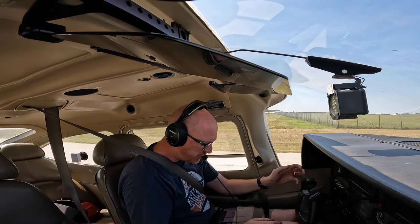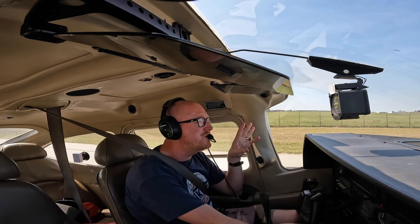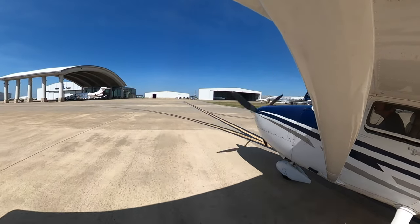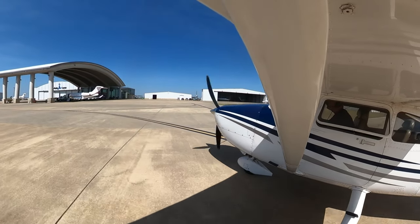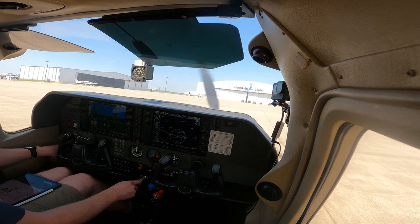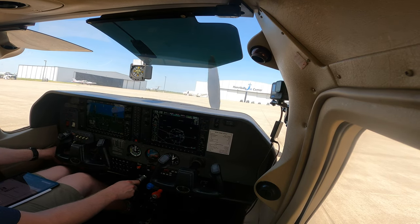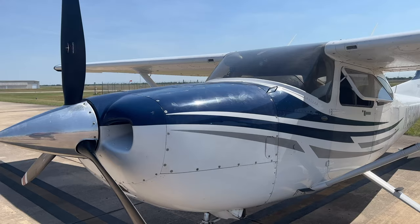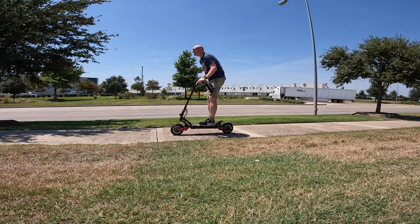Welcome to Houston Executive Airport, which is just around the corner from the big Buc-ee's. Oh, that's a beautiful jet there, isn't it. Time for my Francis bourgeois moment as I ride my new electric scooter to Buc-ee's from the airport.